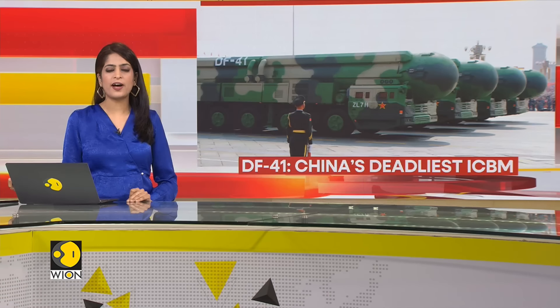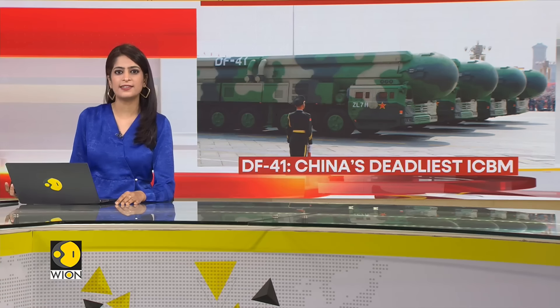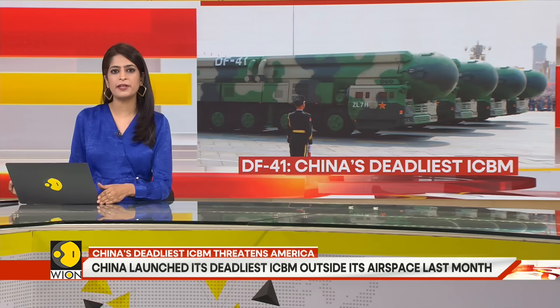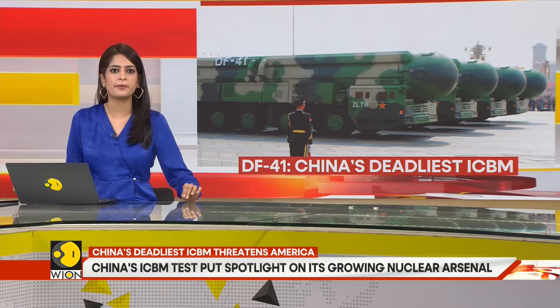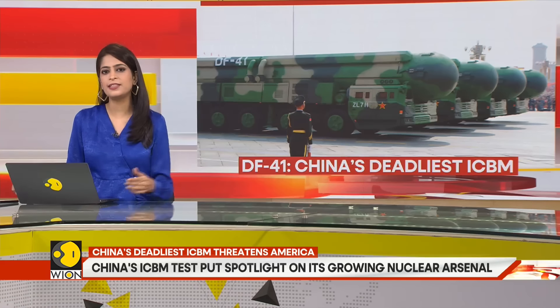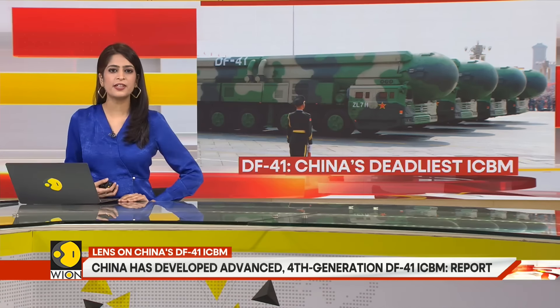Our next story is about China's deadliest intercontinental ballistic missile. A few weeks ago, we told you that China had conducted an ICBM test outside its airspace for the first time in 44 years last month. Tonight we have more information about the kind of ICBM that China has tested, and the details are horrifying. Not only has China made its deadliest ICBM yet, it is a weapon that basically threatens its rivals, especially the United States.